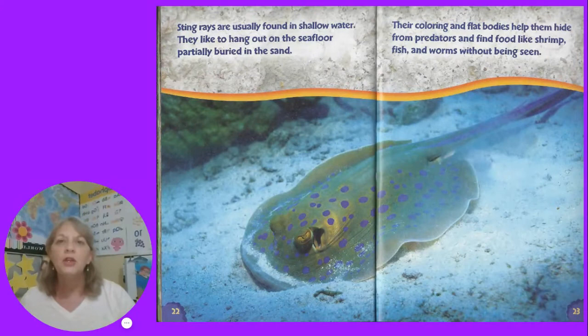Stingrays are usually found in shallow water. They like to hang out on the sea floor, partially buried in the sand. Their coloring and flat bodies help them hide from predators and find food like shrimp, fish, and worms without being seen.